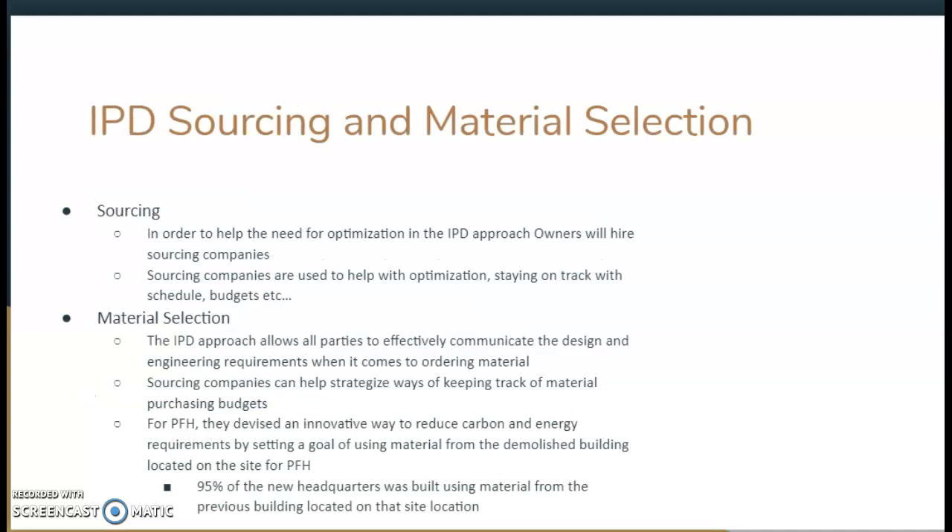The owners used the integrated project delivery approach in innovative ways for material selection and sourcing. The owner hired an outside sourcing company to help order material, stay on track with schedule and budgets, while keeping the same values that the owners, engineers, and designers put forth. Sourcing companies can help devise strategies for keeping track of material and purchasing budgets. They devised innovative ways to reduce energy requirements by setting a goal of using material from the demolished building. As mentioned, 95% of the new headquarters is built using material from the previous building on that site, which is very innovative and provides a sustainable material sourcing approach.